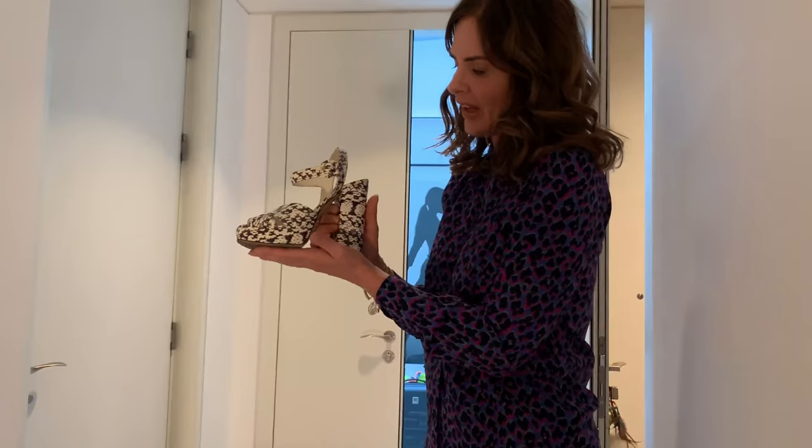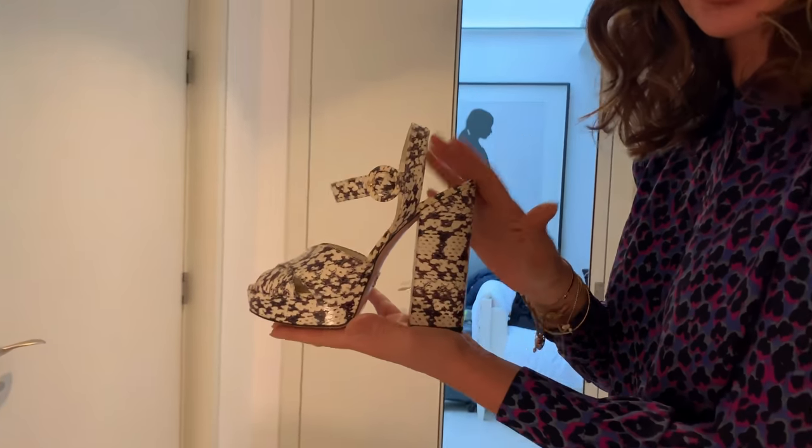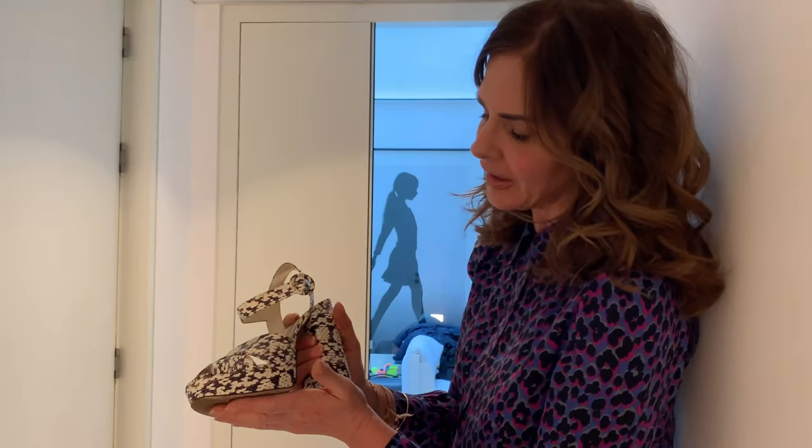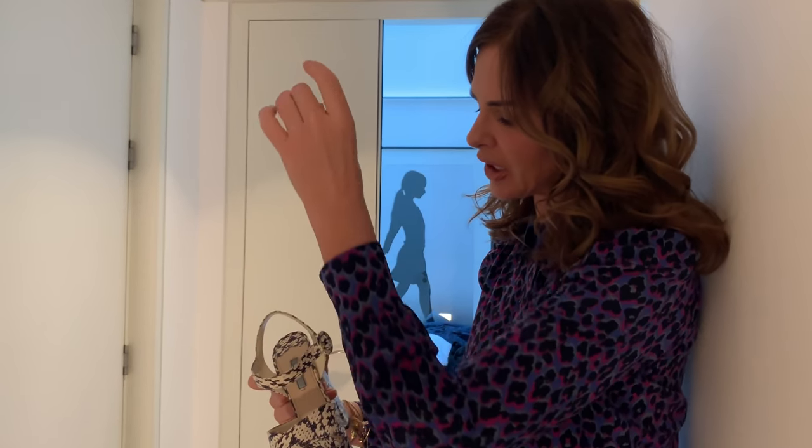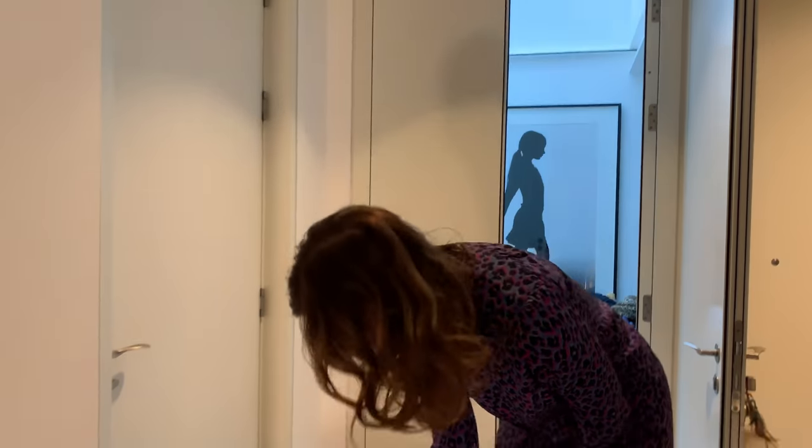Having an animal print shoe is like having a neutral — it's another way. So having silver or gold, raffia, or animal print all work as neutrals. You've seen me wear these a lot — they're from Prada, a real classic 1940s shape that Ferragamo did. I love the elegance of it. I like the fact it sits below my ankle, so it's not cutting off my ankle — it gives my ankle room to breathe.